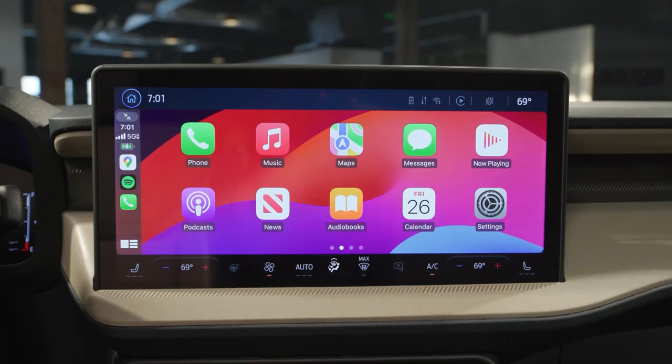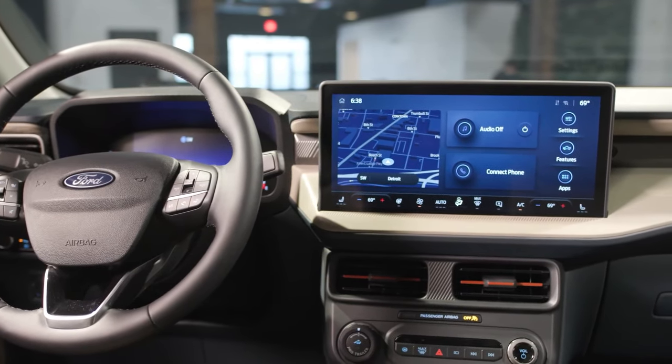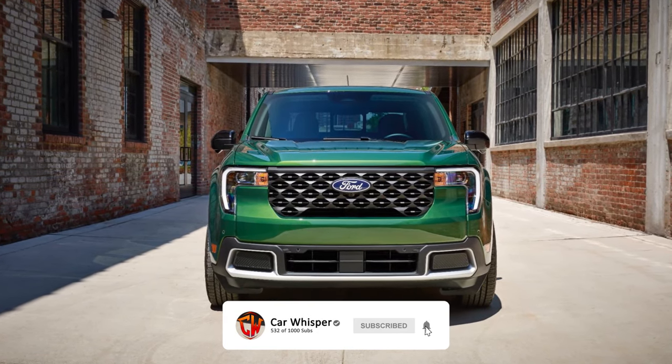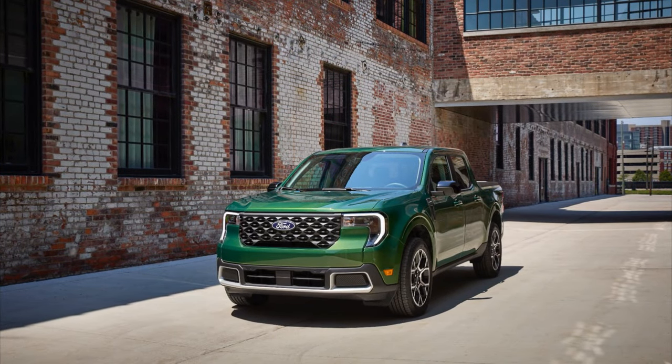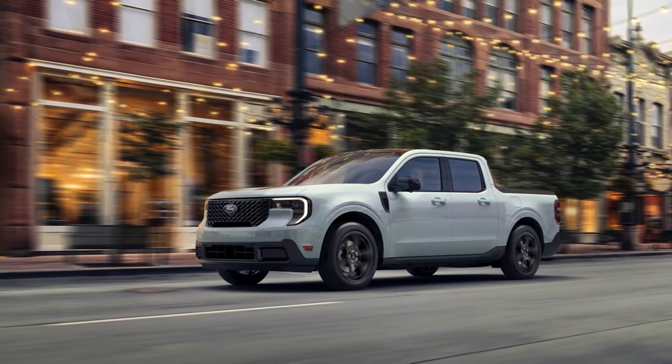But wait until you hear about the incredible features and the surprisingly affordable price — stay tuned. There's a surprise at the end of this video that will leave you in awe. This isn't just another truck review; it's an adventure you won't want to miss. Get ready, because the Maverick is about to become your new favorite truck.